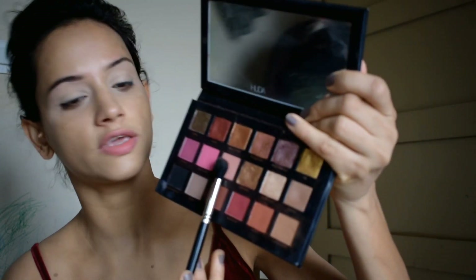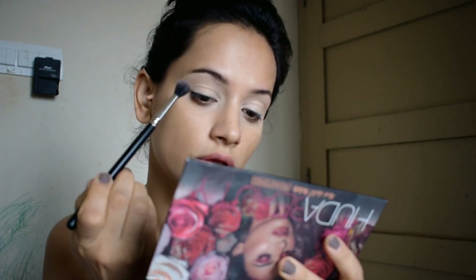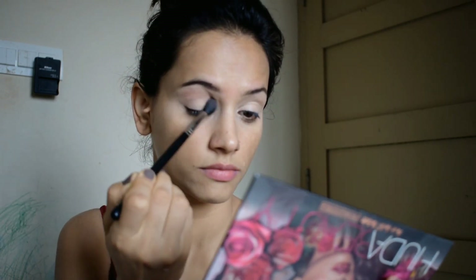I will blend the eyeshadow with the Huda Beauty Eyeshadow Palette. I need a plum and maroon eye look, so I am starting with a lighter pink shade.